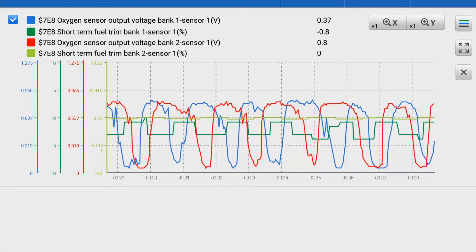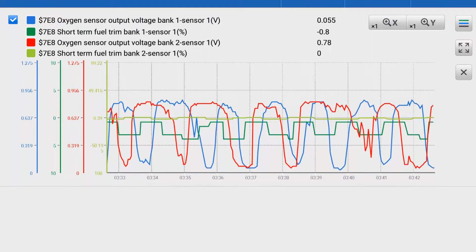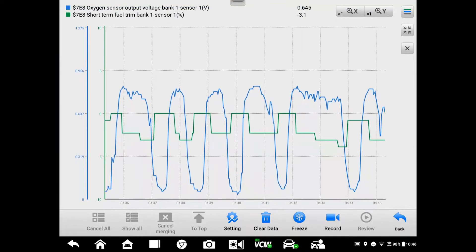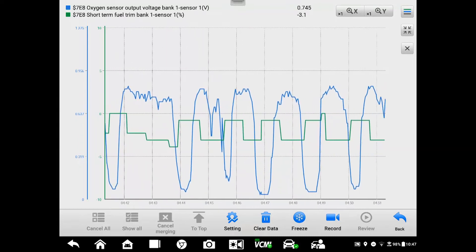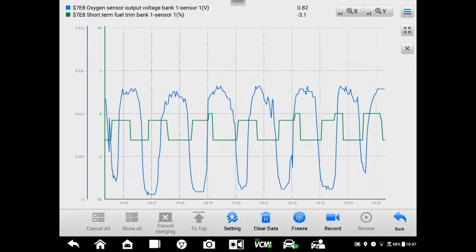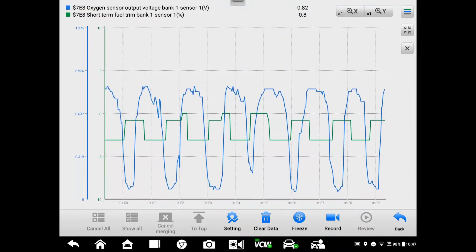In some cases there will be an STFT PID for each bank on the engine, and it's always helpful to look at both. If everything is working as it should, these numbers should be switching between plus five and minus five with some regularity. If you see that happening, the ECM is in good fuel control and it's keeping the catalytic converter perfectly happy.